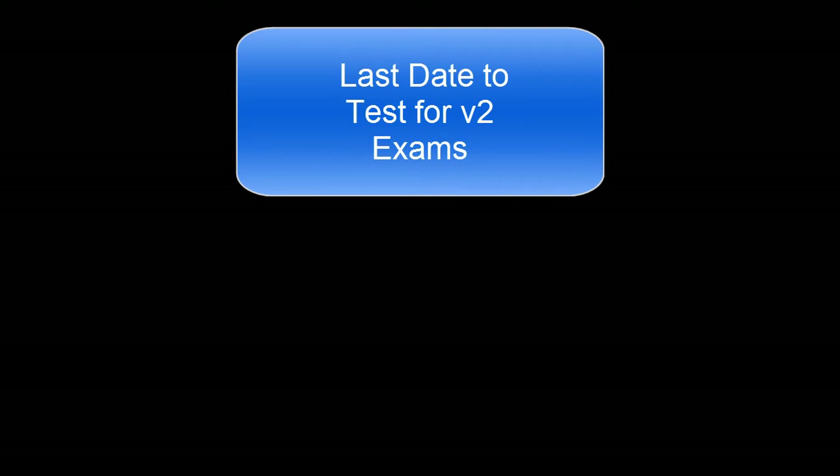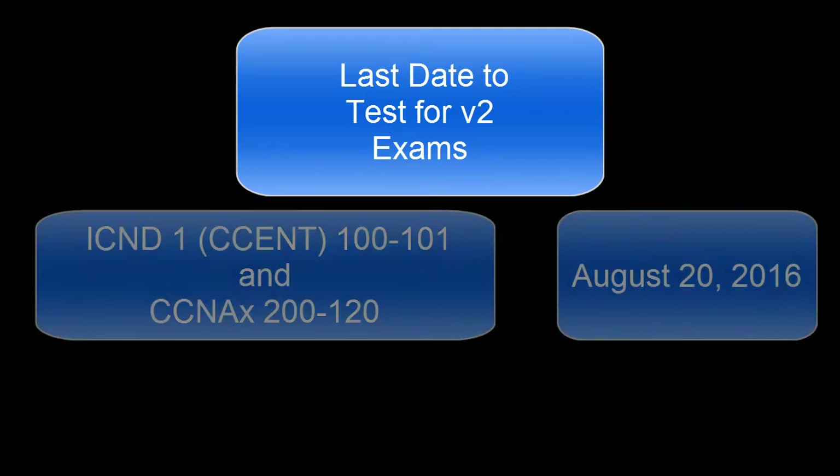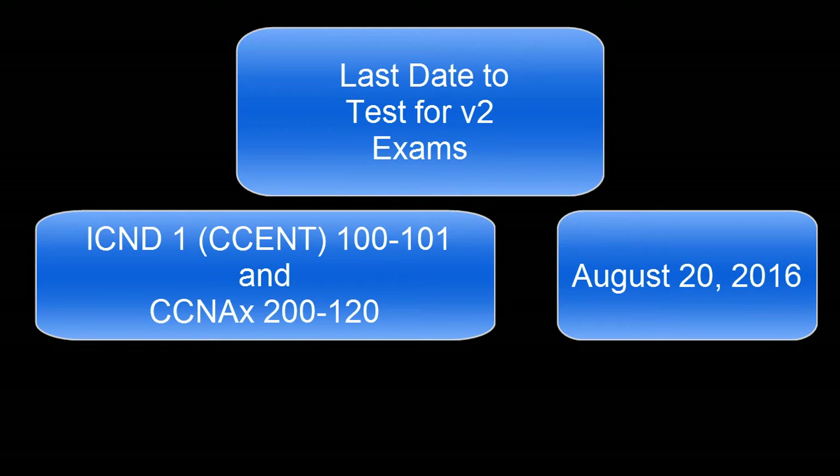Let's start with what everybody typically panics over first, and that is: I've been studying for the old exams, Cisco has just released the updated blueprints — can I still take the old exam? The answer, as of this recording, is yes. Cisco is giving you until August 20th, 2016 for the ICND1 100-101 exam, the V2, and for the CCNA composite, the 200-120 exam.